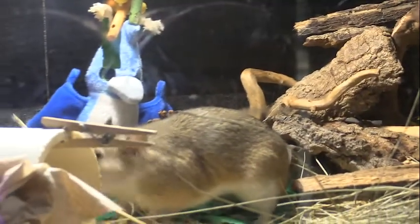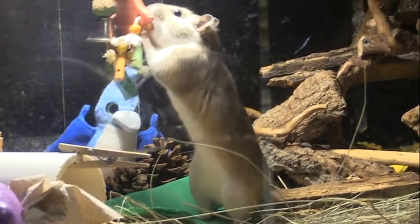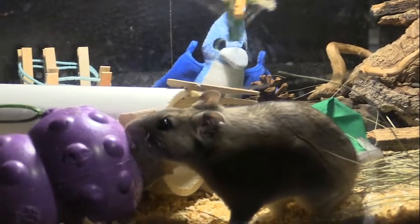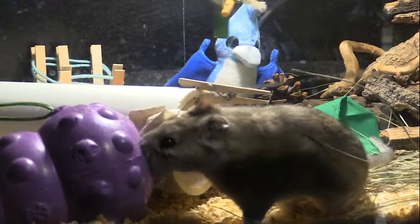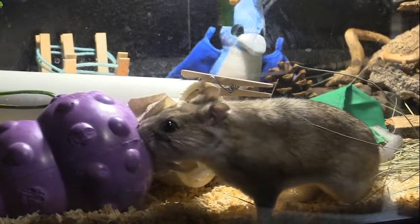Clover was extremely easy to catch — she kind of just walked into a tote and we brought her here. We've had her for a few months now and she's great. We can show you her cage and everything. She has a bunch of human stuff — she gets dog toys and yarn and stuff like that.